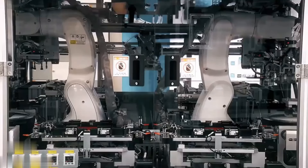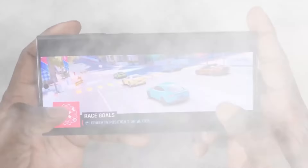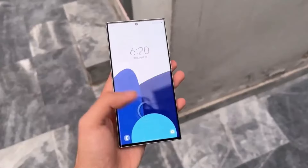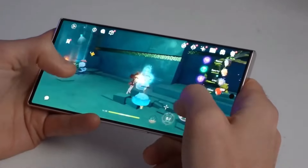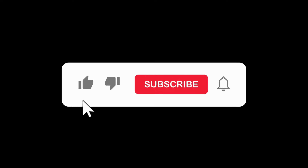Despite these challenges, the innovative features of the Galaxy S24 Ultra continue to impress users. This underscores the importance of timely updates and community feedback in enhancing the overall user experience.